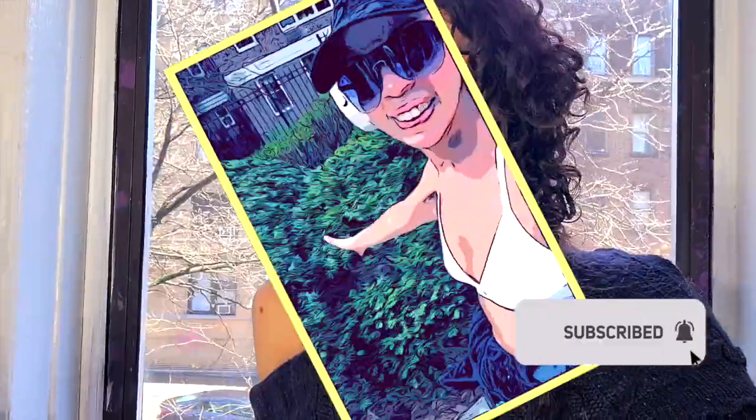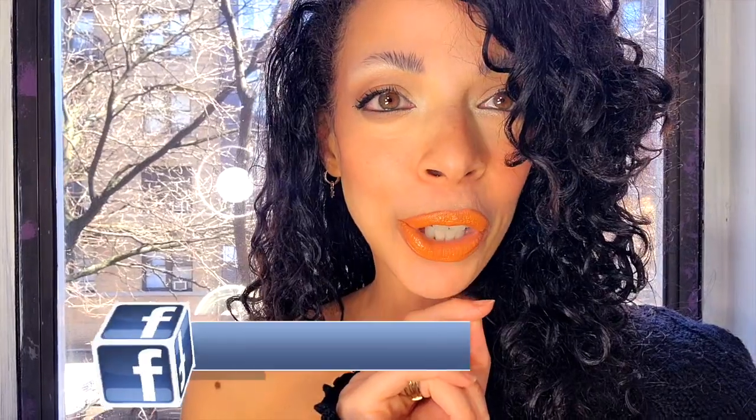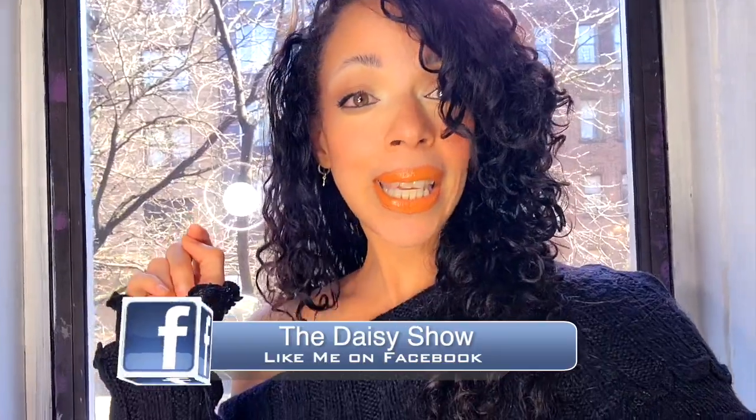Wearing Aritzia workout clothes for a full day of intense fitness activities including gym sessions, outdoor runs, and more — really putting this haul to the test. Extreme Aritzia workout clothing haul, 24-hour fitness marathon. Let's get into it.